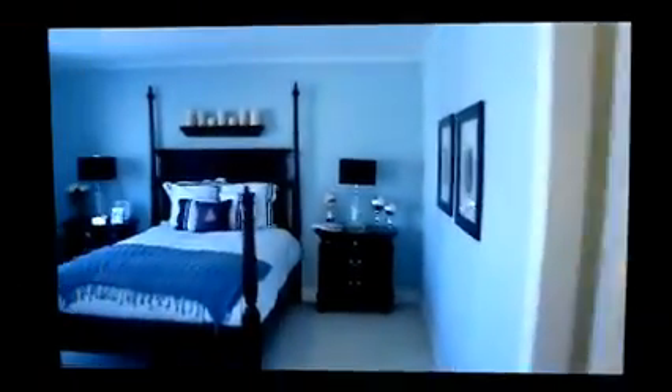The master bedroom, as you can see, has the spectacular waterfront view out the windows — not a bad view to wake up to in the morning. This master also has a sitting area, as well as a walk-in closet, utility closet, and a full bathroom with double vanity, oversized shower, large second linen closet, and ceramic tile floor.